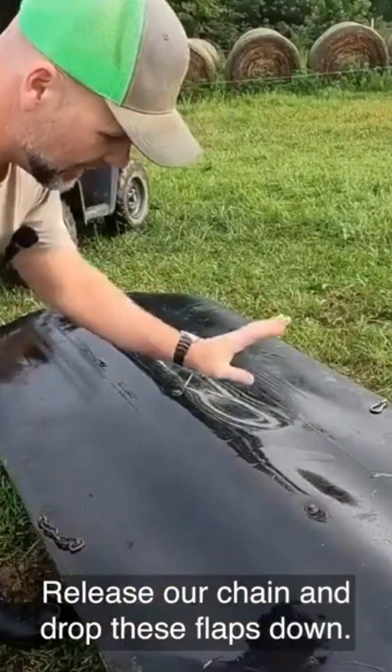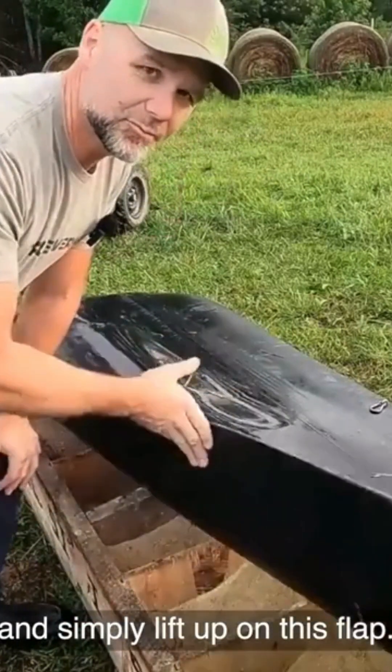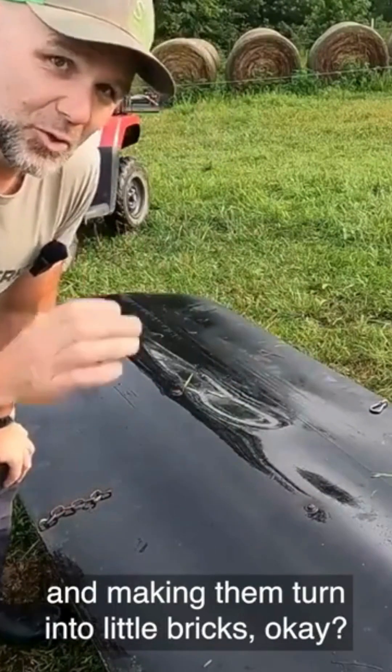Release the chain and drop these flaps down. The cows will just take their nose and simply lift up on this flap. This flap keeps the rainwater out and keeps from damaging the minerals, turning them into little bricks.